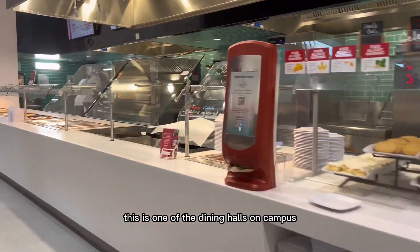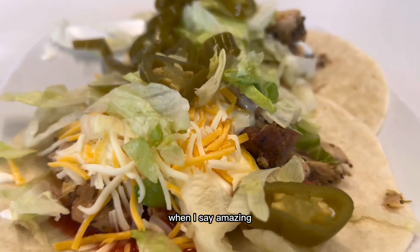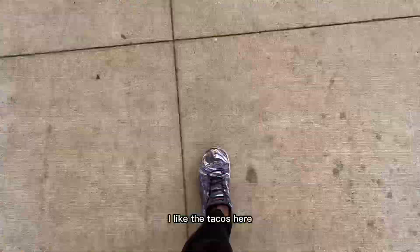Here we are at lunch. This is OTG, one of the dining halls on campus. It has amazing food and the bakery here is amazing. Otherwise the food can be a bit repetitive — I like the tacos here, but you can get better tacos at Qdoba.